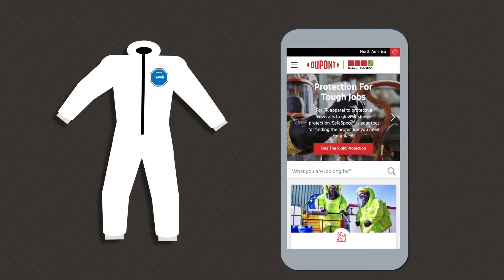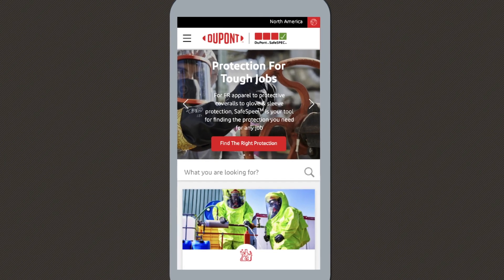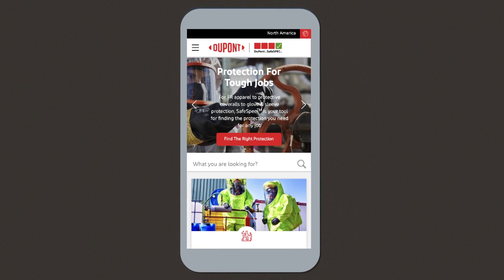Whatever the job, there's a Tyvek garment to fit your needs. And with our SafeSpec Online Selector tool, finding it has never been easier.